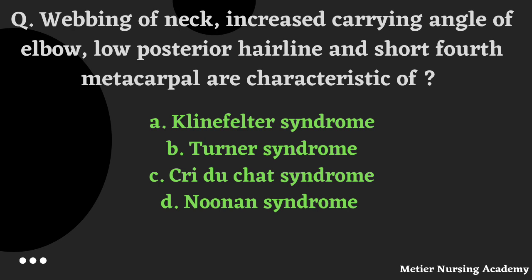Webbing of neck, increased carrying angle of elbow, low posterior hairline, and short fourth metacarpal are characteristics of which syndrome? Options: Klinefelter syndrome, Turner syndrome, Cri-du-Chat syndrome, or Noonan syndrome. The right answer is Option B, Turner syndrome.